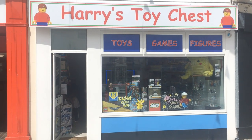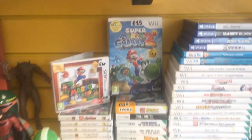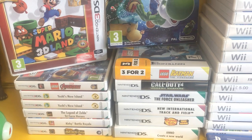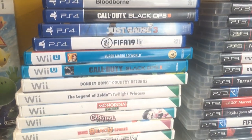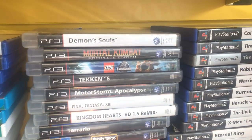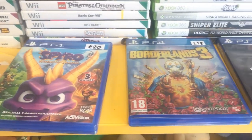Our next destination is Harry's Toy Chest in Truro, and they also had a great selection of games including both old and new — Nintendo 3DS, Nintendo DS, and Wii games. Alongside them there are some Wii U games and PlayStation 4 games, and the next stack has PlayStation 3 games with Xbox 360 below that, then PlayStation 2 with original Xbox below.